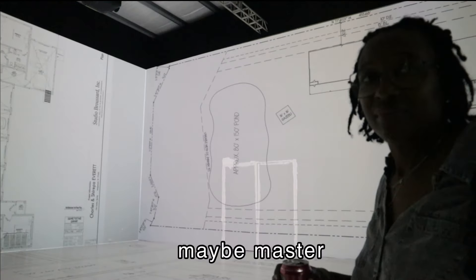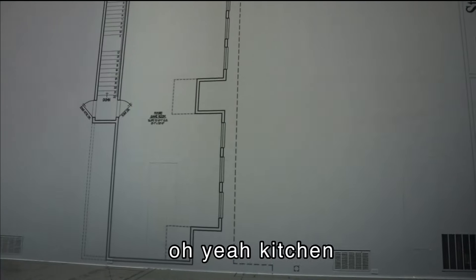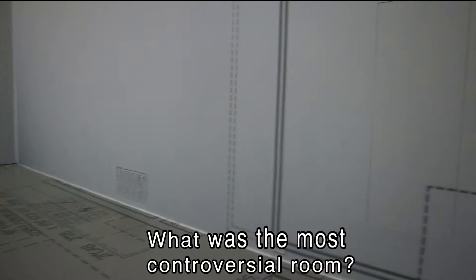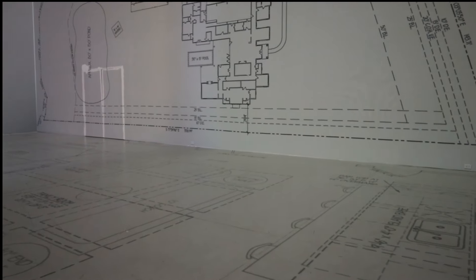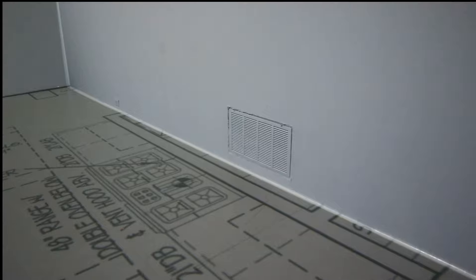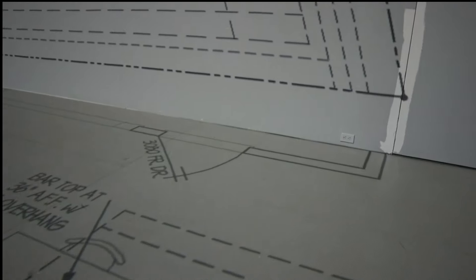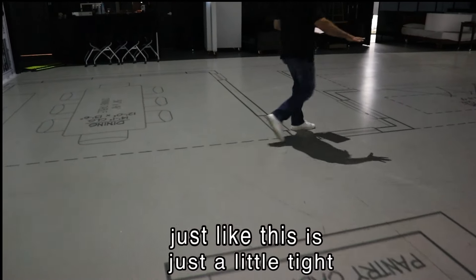I think maybe the master — I noticed the master's not currently projected right now. We're in the living room. Oh yeah, kitchen. So washing dishes here, turn around — stove. Yeah, this is roomy right here. There's lots of room between the stove and the sink. I'll show you one example of how the plate — it's a little tight right here though.